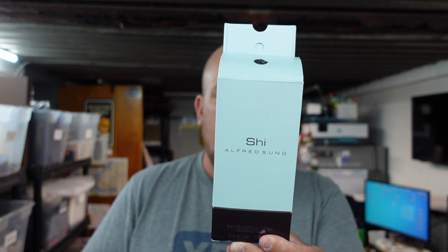We also picked up something that we love to sell — cologne and perfume. This is Shi by Alfred Sung, a 3.4-ounce bottle. It is open box but brand new and never used. We paid a grand total of two dollars for this. Perfume sells especially around Christmas time, but honestly it sells all year round. Some of the older stuff sells better because you can't buy it in stores anymore, so keep your eye out for perfume and cologne.